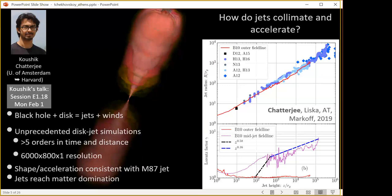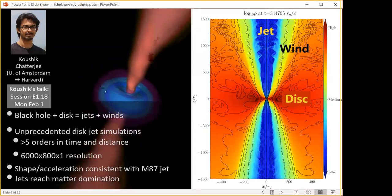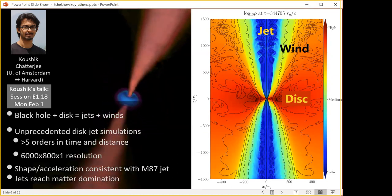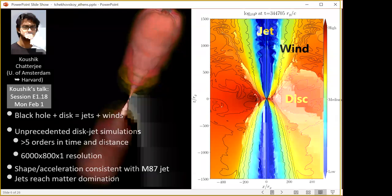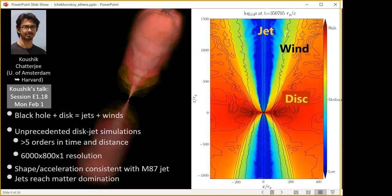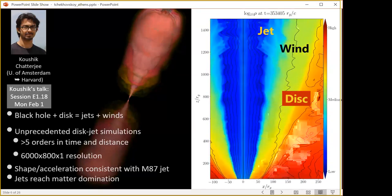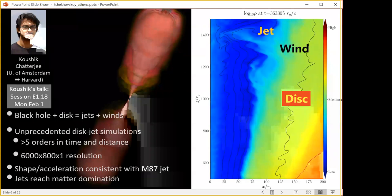The jets do reach matter domination at the end, so magnetization can drop below unity — important for particle acceleration. Looking at the simulation movie, we see the standard elements: an accretion disk, a pair of jets above and below the equatorial plane with the black hole at center. The color shows density — red is high, blue is low on a logarithmic scale. Playing the movie forward, we can see instabilities at the interface between the jet and the wind. Zooming in, these instabilities are taking gas from the heavy surrounding wind and mixing it into the jet.